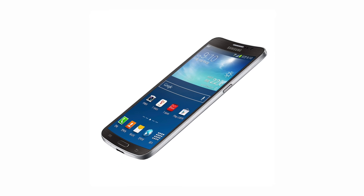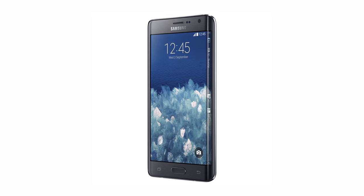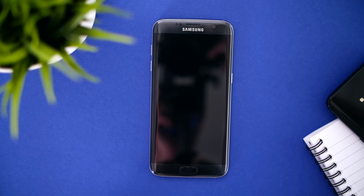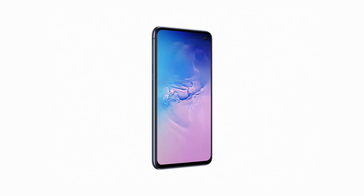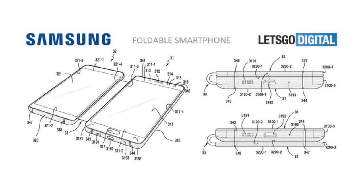We hadn't really heard anything from Samsung on foldable displays since 2013. Instead, Samsung started focusing more and more on curved displays. In late 2013, they released the Galaxy Round — the world's first smartphone with a curved display. In 2014, they released the Note 4 Edge with a single curved side. Then the Galaxy S6 Edge had curved corners, same for the S7 Edge, and starting from the S8, Samsung implemented curved sides on all their flagship smartphones by default, with the only exception being the recently-released Galaxy S10e.